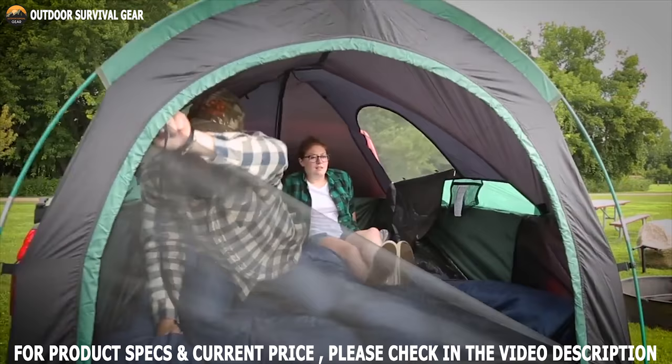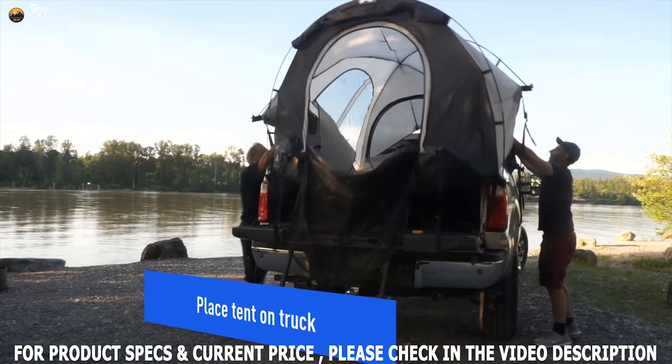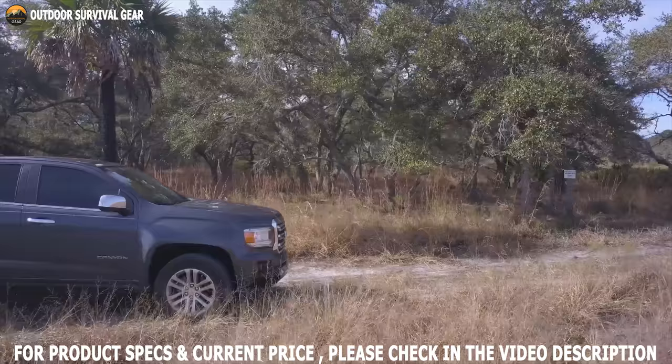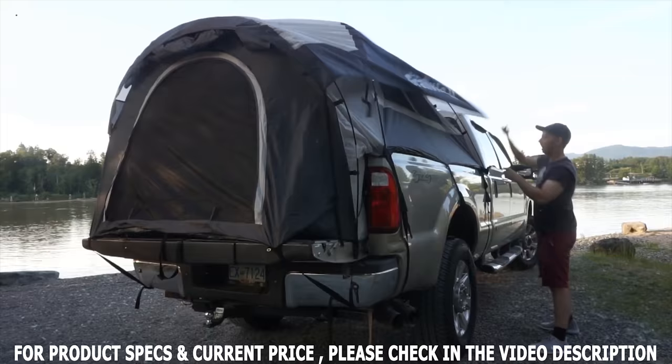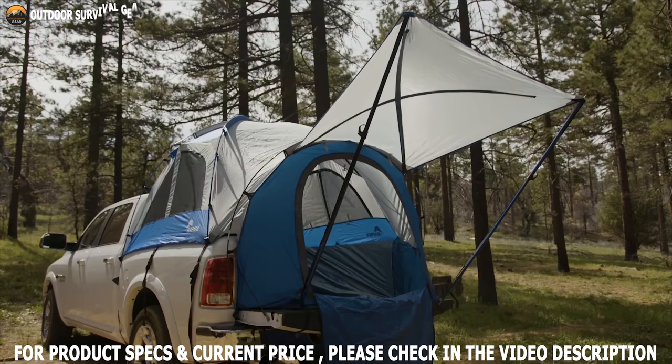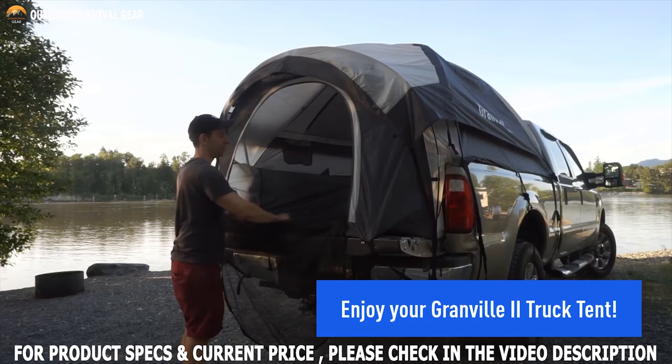A good truck tent allows you to simply drive your truck to a better location, which will make camping more enjoyable, and easily set up camp anywhere you park. Based on design, protection, comfort, and multiple features, this video covers the 7 best truck bed tents for campsites, so you can easily choose one for yourself from what's available on the market.